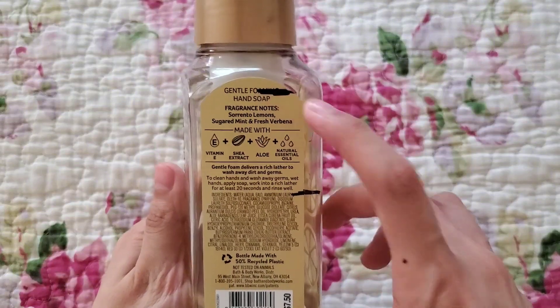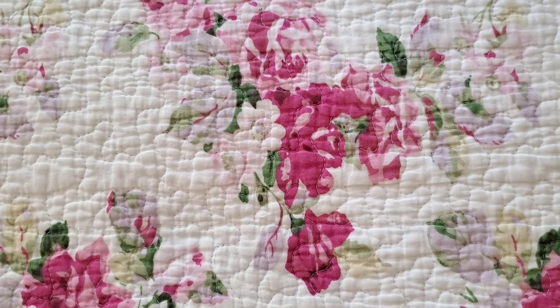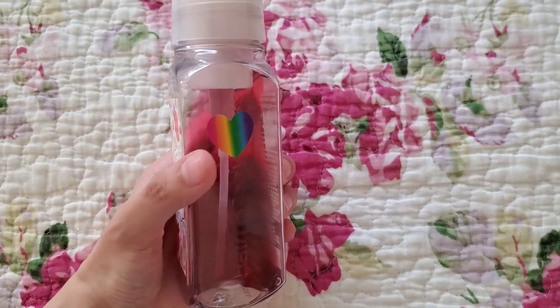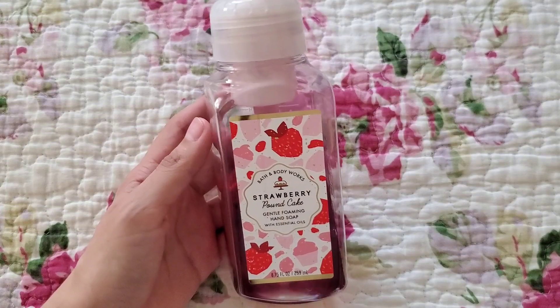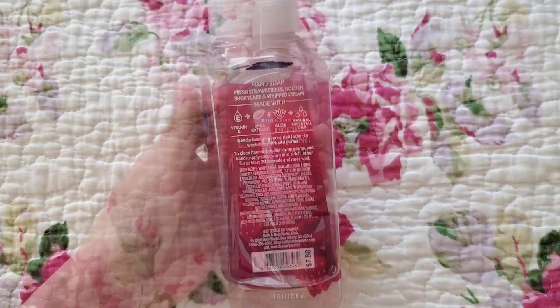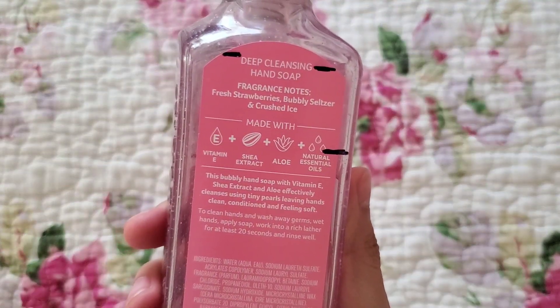For the main bathroom, we have two soaps: one Foaming Hand Soap and one Deep Cleansing Soap. The Foaming Hand Soap is Strawberry Pound Cake — an older one with the sticker. Scent notes are Strawberries, Golden Shortcake, and Whipped Cream. Previously the fill line was up here, now it's down there — about 20% left. The Deep Cleansing Hand Soap is Strawberry Soda. My sister and I both really like it — it's not overly sweet. Fragrance notes: Fresh Strawberries, Bubbly Seltzer, Crushed Ice. Previously at the top, now right there.